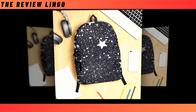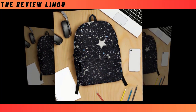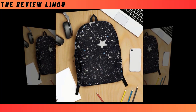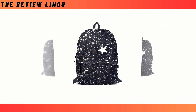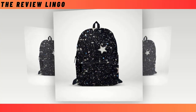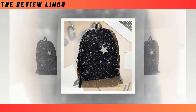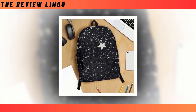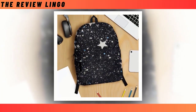Introducing our mini starry design backpacks, where functionality meets fashion in the most celestial way possible. Picture a sleek black canvas adorned with a celestial tapestry of stars — small, medium, and large — creating a mesmerizing cosmic scene sure to turn heads. Crafted with the modern individual in mind, our backpacks offer an unparalleled blend of utility and style, whether you're navigating academia or conquering the urban jungle.